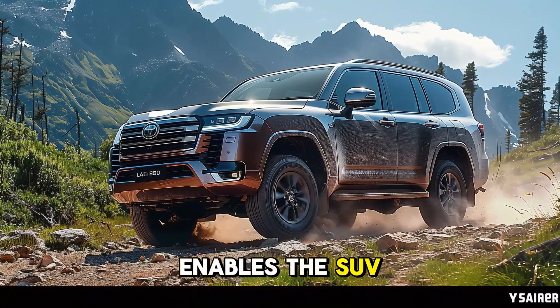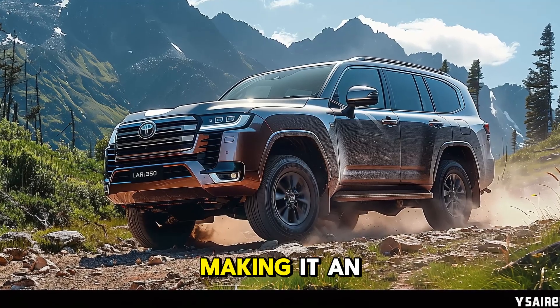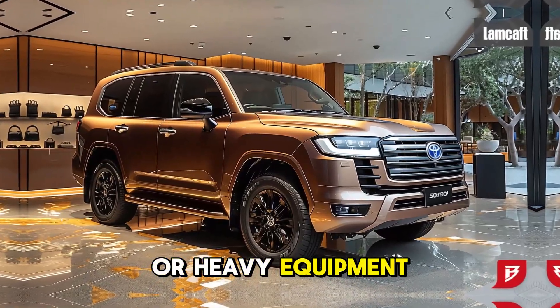When paired with a 10-speed automatic transmission, this powertrain enables the SUV to tow a maximum of 8,100 pounds, making it an ideal choice for extended journeys with recreational vehicles or heavy equipment.